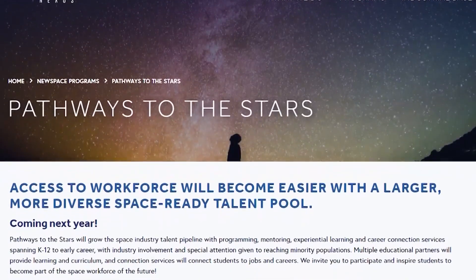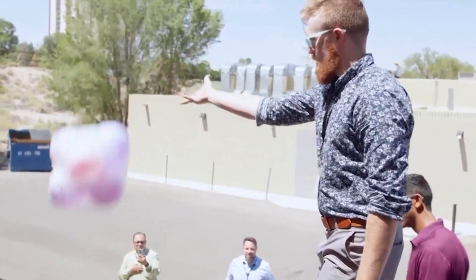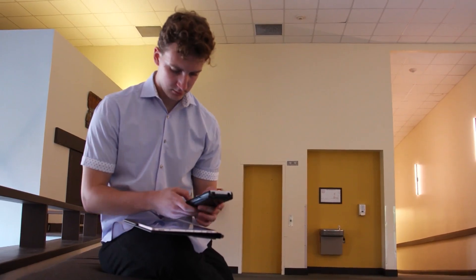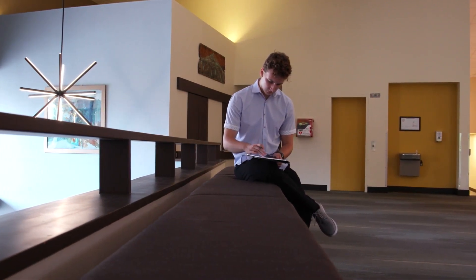Among the many programs New Space Nexus is developing is their Pathways to the Stars initiative. It links K-12 students with internship opportunities, special programming, and experiential learning, all aimed at igniting interest in STEM and space-based careers. For interns like Derek, just months away from graduation, developing a strong foundation in a competitive field is a priceless component for work with a greater purpose. When you think about why you do engineering, one of the codes is that all of your work is for the betterment of society and the people in it.